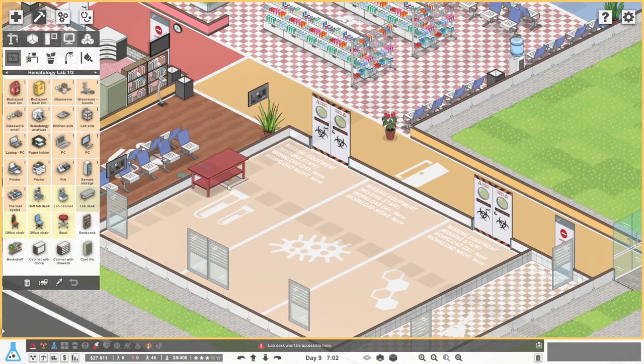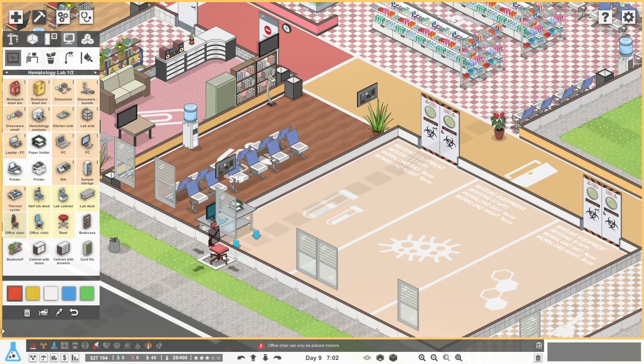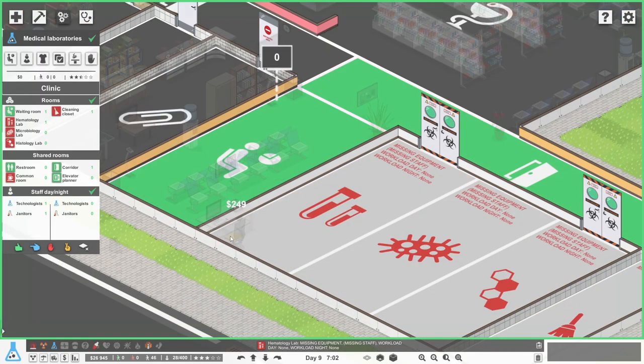So if we go back to here, in the blood bits - haematology - we'll put his desk down here in the corner so it's by a window. That's quite nice. We'll put the PC on like that, and I think he had a paper holder on the other side, so a paper holder like that. Then a lovely office chair - let's put it in yellow. So like that. It's still not a valid room.